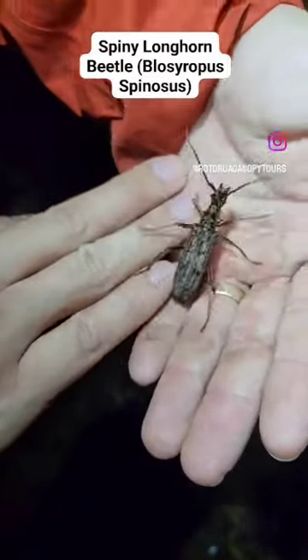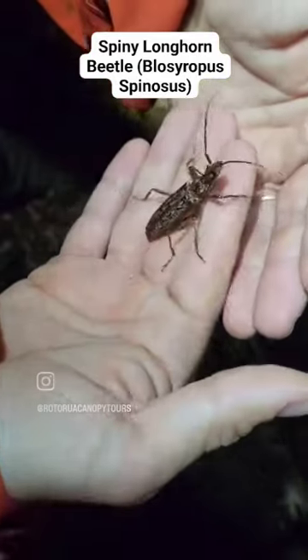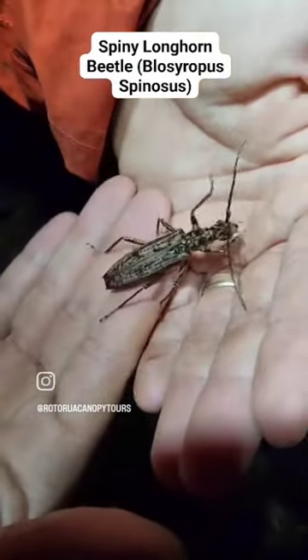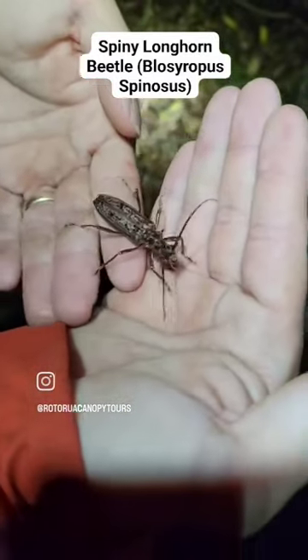What have we got there Bryce? Blossyropus — one of our largest endemic longhorns. You find Blossyropus in forests where pest control is doing really well, so rodent numbers are down significantly.